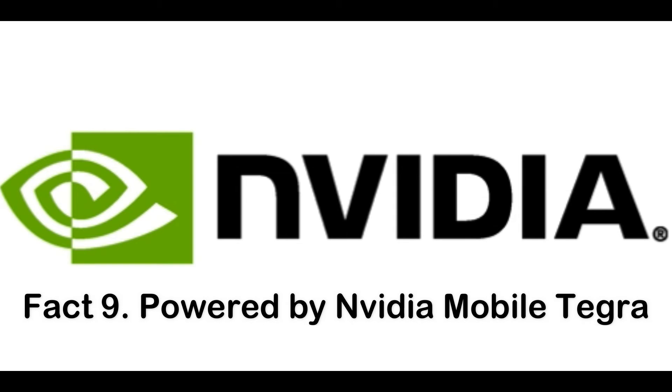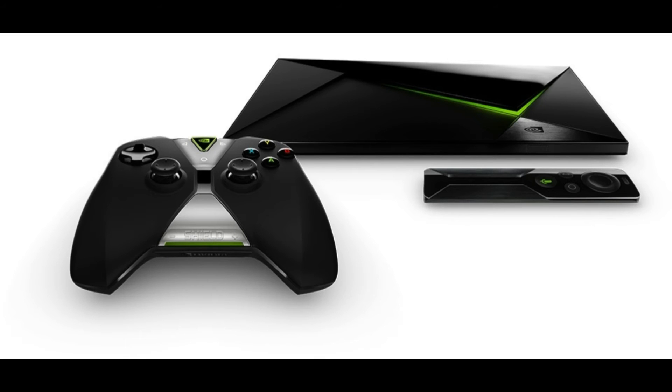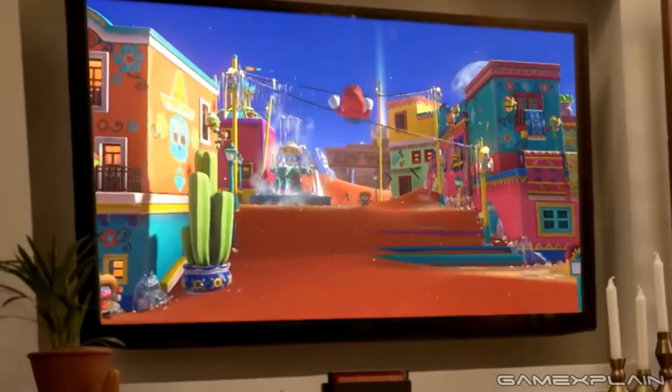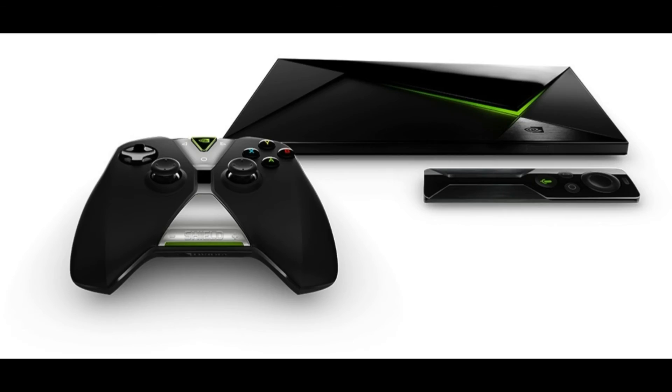Fact nine: the Nintendo Switch is powered by a custom Nvidia mobile Tegra processor, with development kits using the X1 chip already in use in the Shield Android TV console and the Google Pixel C tablet. In real-world use, expect this console to perform better than a PS3 or Xbox 360.